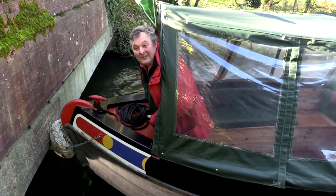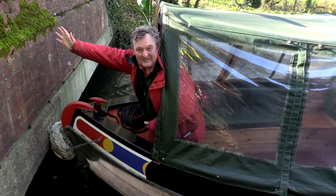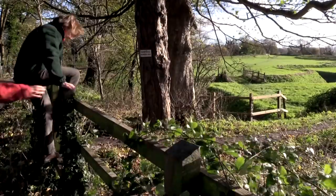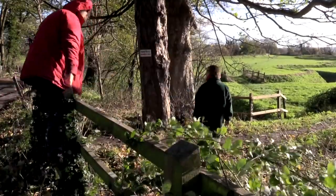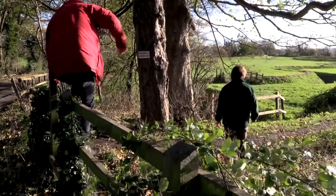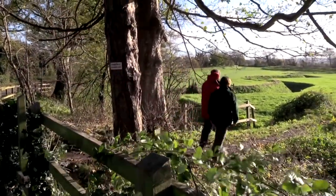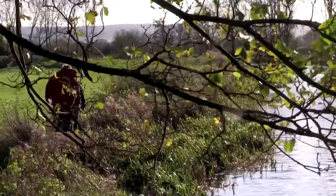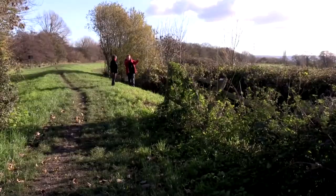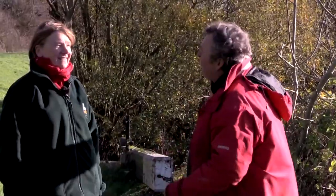I've come to meet Val, who's organising the bid to restore the next four miles of canal. This is the unrestored section of canal. So Val, this is as far as we go with the water. What are the challenges in restoring the next four miles of canal?